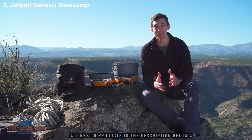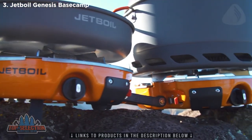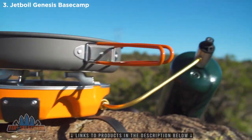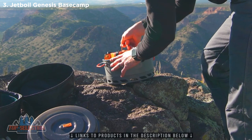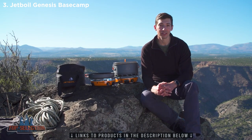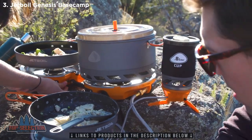The Genesis Base Camp System is basically a super-fast and efficient two-burner cook stove that comes with a 5-liter pot and a 10-inch frying pan. It all nests together in a compact package and weighs just 9 pounds, working together to create the perfect system for fueling a demanding group during big adventures.